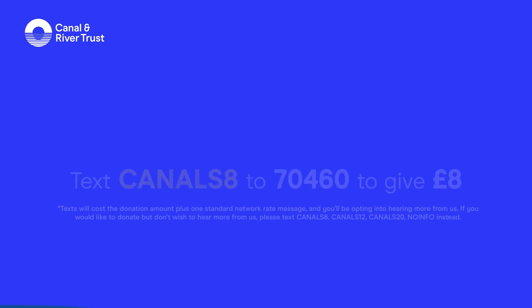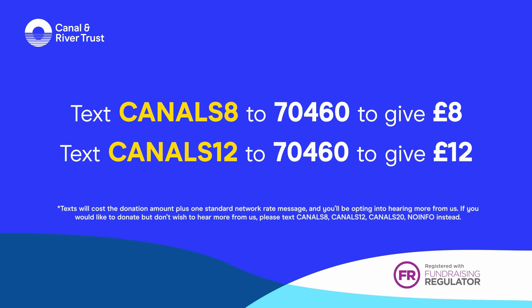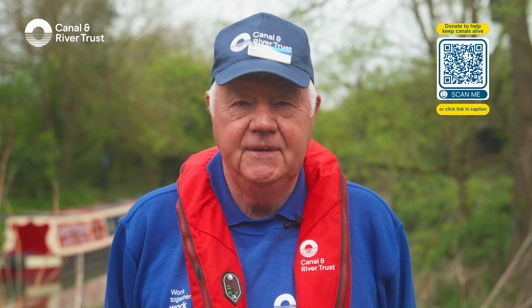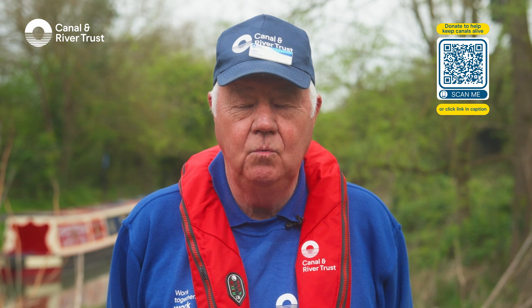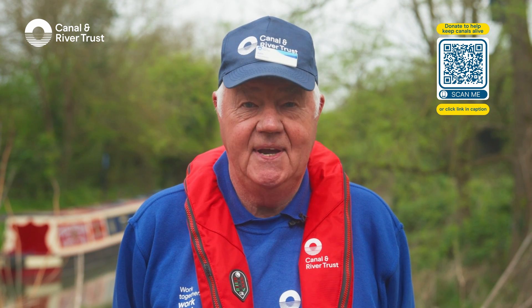Alternatively, text CANALS 8 to 70460 to give £8. Text CANALS 12 to 70460 to give £12. Text CANALS 20 to 70460 to give £20. Your gift today will help us to protect your local waterways for future generations and help canals thrive.